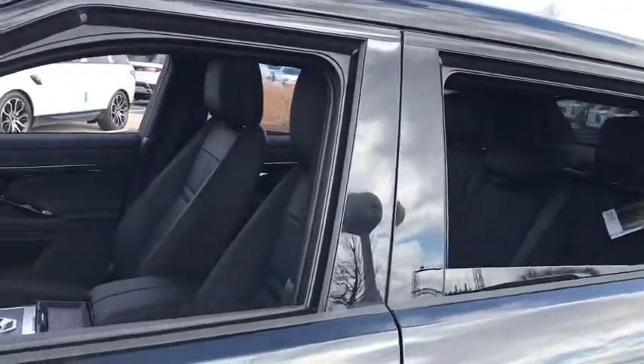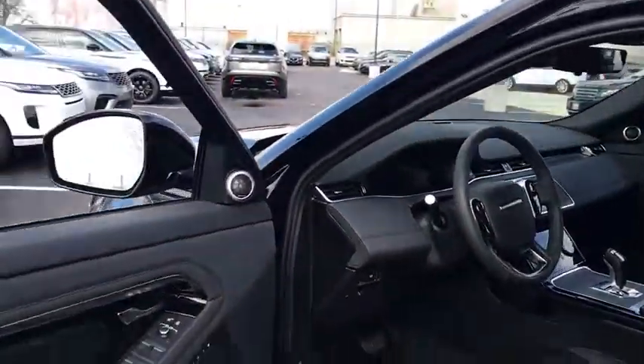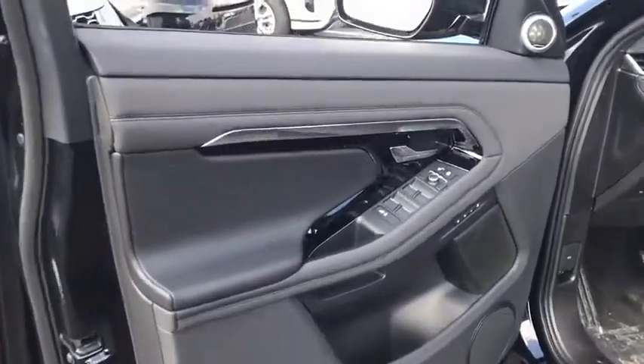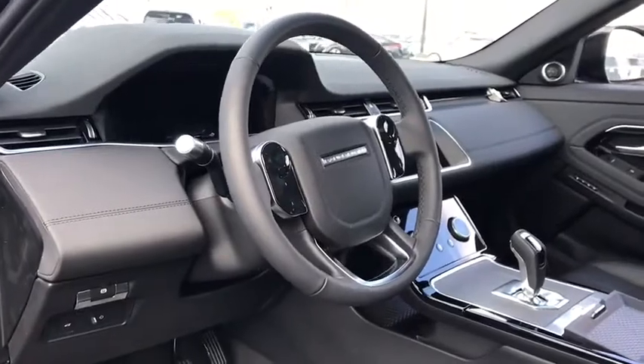Traction control, keyless entry, power passenger seat, dual airbags, power steering, four-wheel disc brakes, trip computer, compass, power windows.